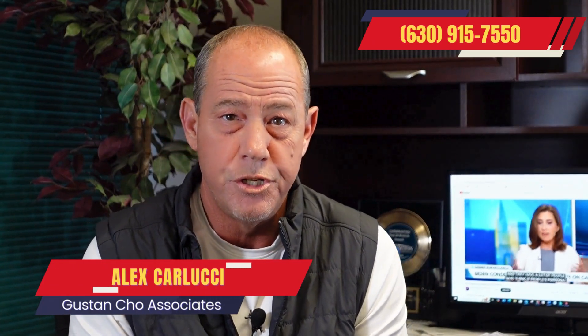Hi, my name is Alex Carlucci with Gustin Cho Associates. So the Fed lowered rates a few weeks ago and what happened to mortgage rates? They went up. That doesn't make sense.